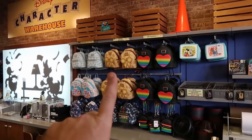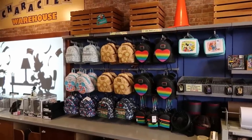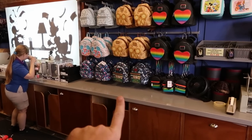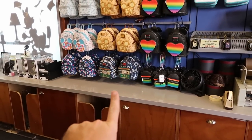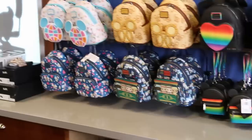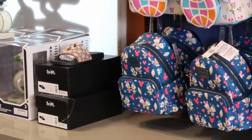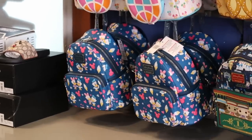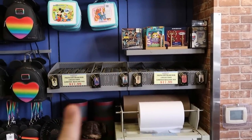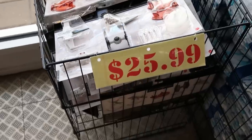Behind the counter they have the Mickey Prestige Loungefly Disney Park bags — these are $42.99. They still have the Pride Collection ones for $37.99, and also the Dumbo one, the Daisy and Donald Duck one, and they actually just got in the Main Street Railway ones — really cool. Also new: they have a couple pairs of Coach Mickey Mouse slides, which is really interesting. They also have some of the princess designer collection pins for $17.99 a piece.